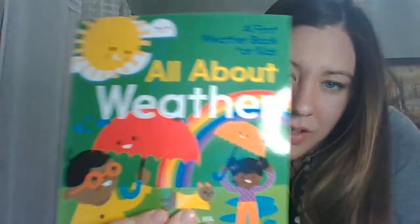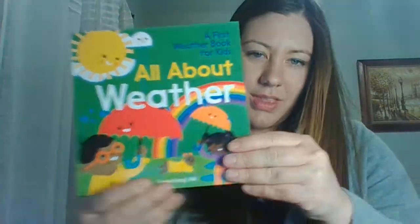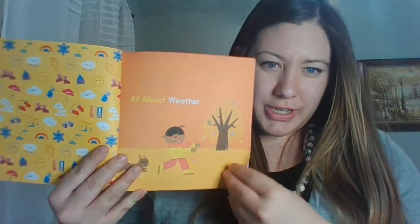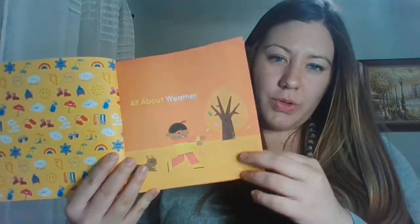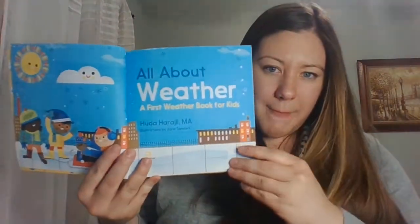I have a book called All About Weather and it talks about all the different weather that we can have. We're not going to completely read the book today. We're just going to look at the pictures, and later this week we'll go through it and read parts of it. All About Weather.